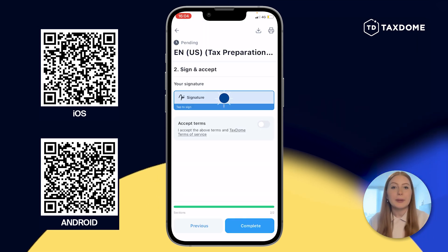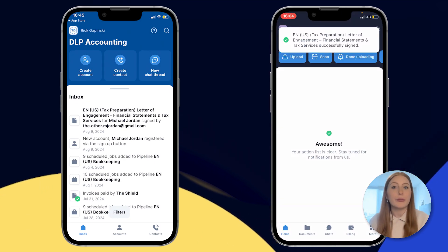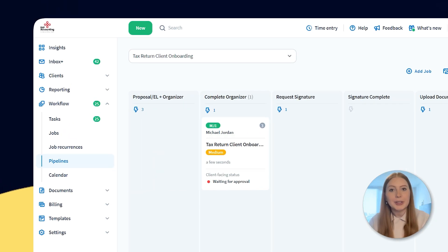As Michael Jordan, please review and sign the proposal. I promised that you'd be able to see both the firm and client workflows. By signing the proposal as the client, this will automatically trigger the next step in your workflow and the next video from me.